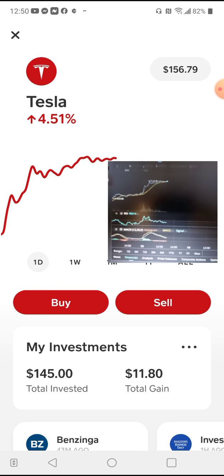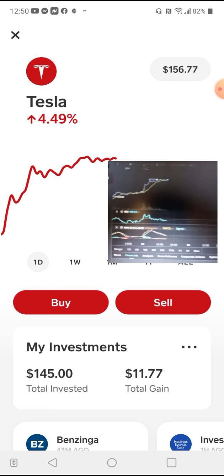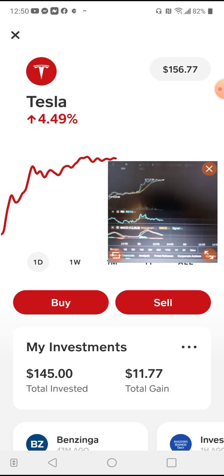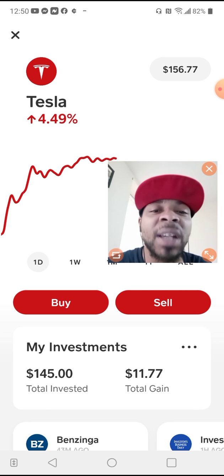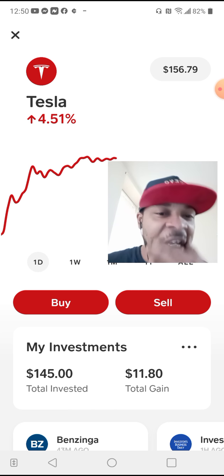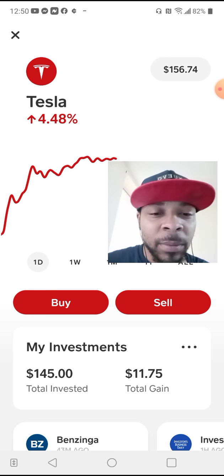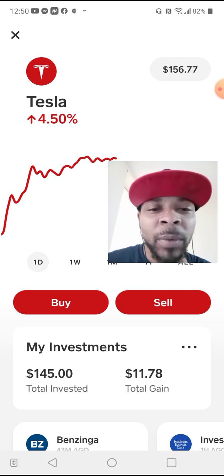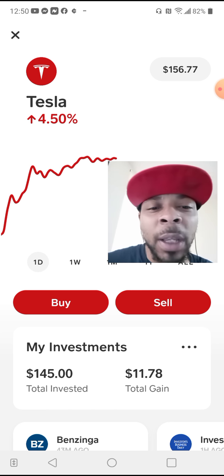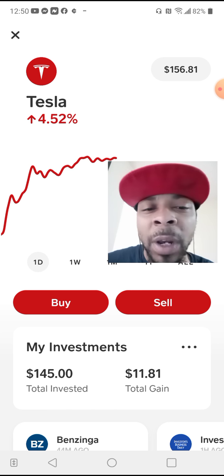You guys know what Tesla is about — we don't even need to explain because Tesla is going to be around for a while. And with everything they're implementing now with their business, when it comes to companies, especially a company like this, when they first open, sometimes they're not even in profit until two or three years later — four years later — because they're reinvesting the money back into the company, reinvesting into research, growth, development, expansion.